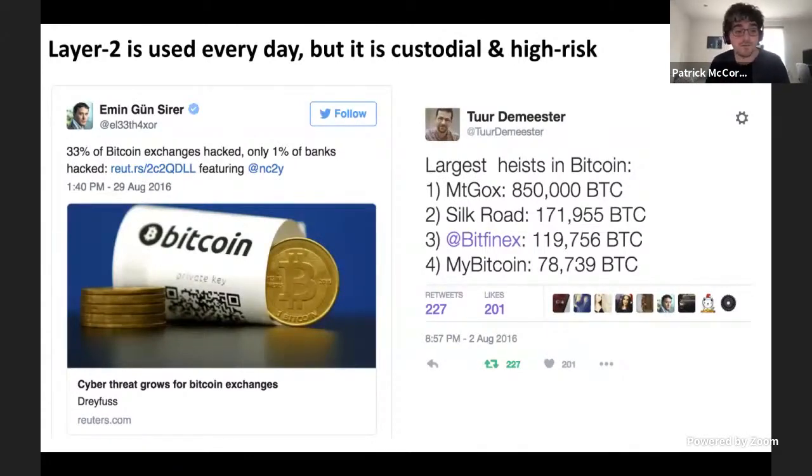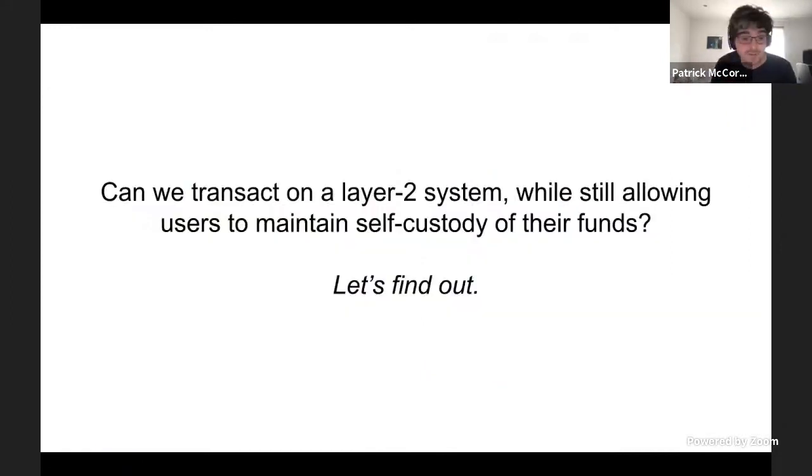Layer two is used every day, but it is custodial and high risk. Back in 2016, there was a tweet noting that 33% of Bitcoin exchanges have been hacked, and when they get hacked they tend to be large scale — Mt. Gox lost 850,000 Bitcoin, Bitfinex lost 120,000 Bitcoin. It's not because they're being malicious; it's just very difficult to keep custody of a large honeypot of funds where a hacker can steal the private key and run away with everything. So the question is: can we transact on a layer two system while still allowing users to maintain full self-custody of their own funds?